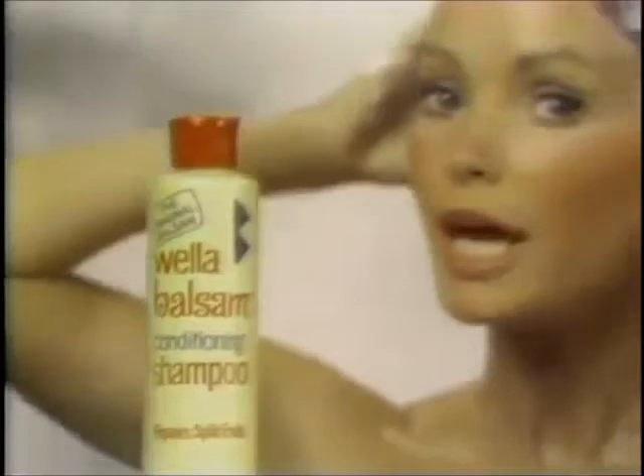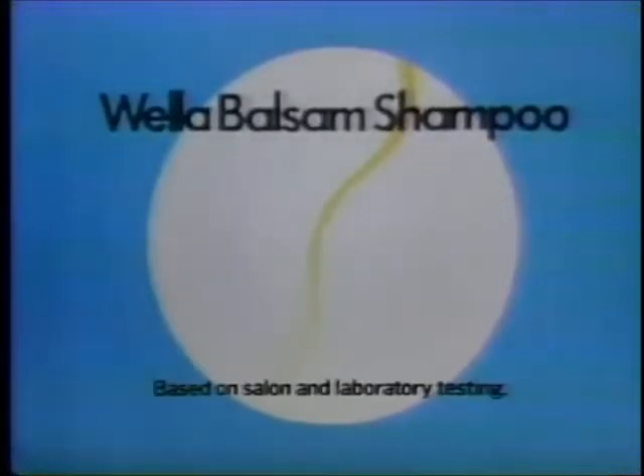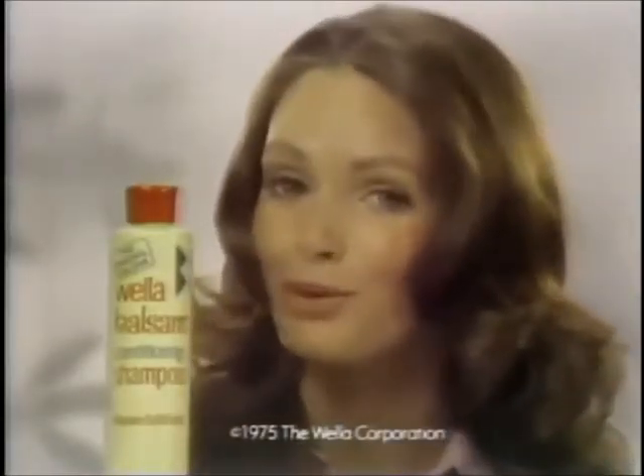I've switched to Wella Balsam Shampoo, because Wella Balsam Shampoo not only conditions my hair, it even repairs split ends. As Wella Balsam Shampoo gets your hair shiny clean, it rejoins split ends, gets rid of that fuzzy look. So from now on, it's Wella Balsam Shampoo for me.